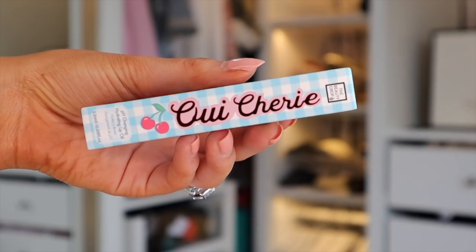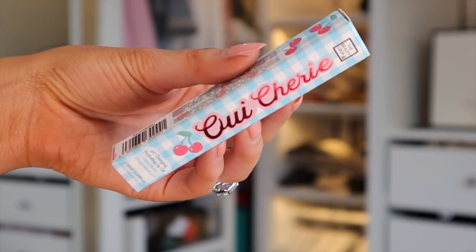An absolute favourite in here — the Garnier Micellar Cleansing Water. It removes makeup, cleanses, soothes, and is great for sensitive skin with no perfume. We also have something interesting by The Beauty Crop — their logo looks very similar to The Body Shop.